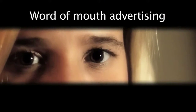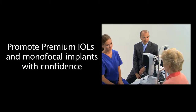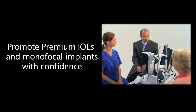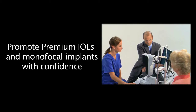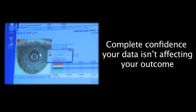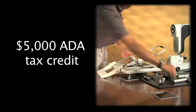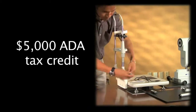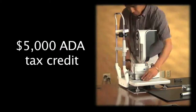They're eager to show off their impeccable vision and bring their friends to you. You'll promote IOLs to more of your patients with confidence that with premium biometry of the entire eye, you got it right the first time. LENSTAR is a platform that gives you all the tools you need to do more premium IOLs. Did you know that LENSTAR now qualifies for up to $5,000 ADA tax credit? Ask us how.